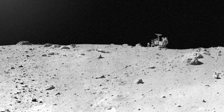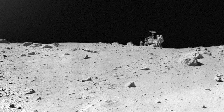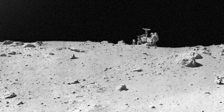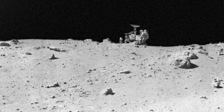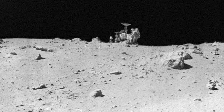Just before returning to the lunar module during the first EVA, the astronauts deployed the solar wind composition experiment at the ALSEP site. EVA duration was about seven hours, 11 minutes, with 2.5 miles driven in the rover.